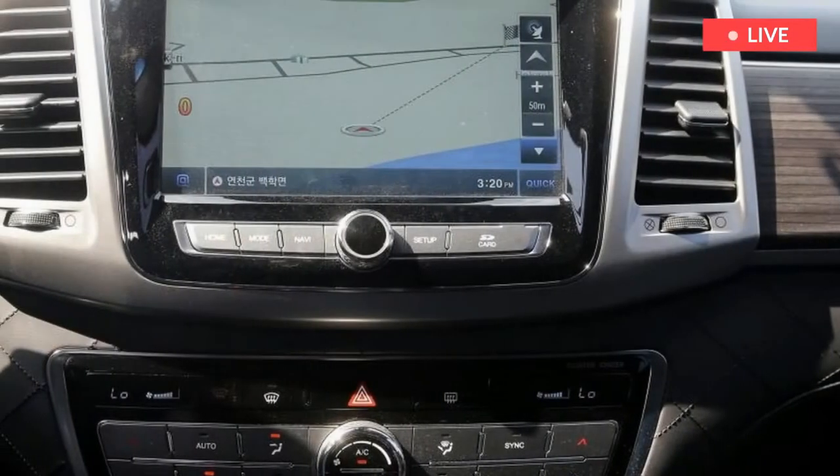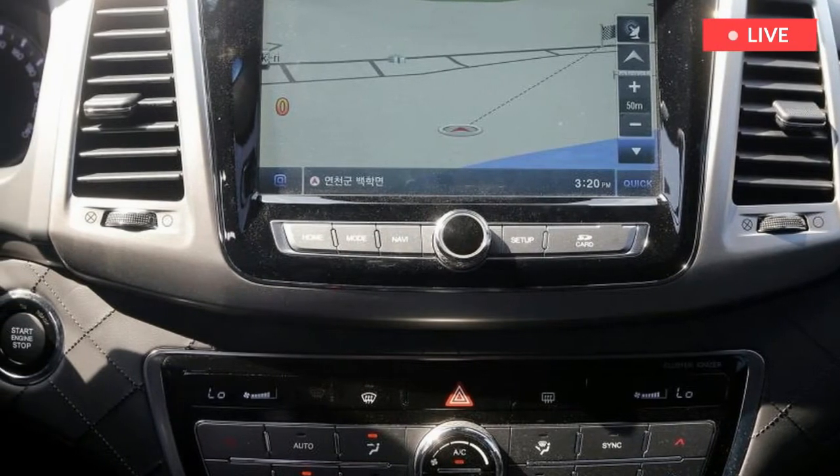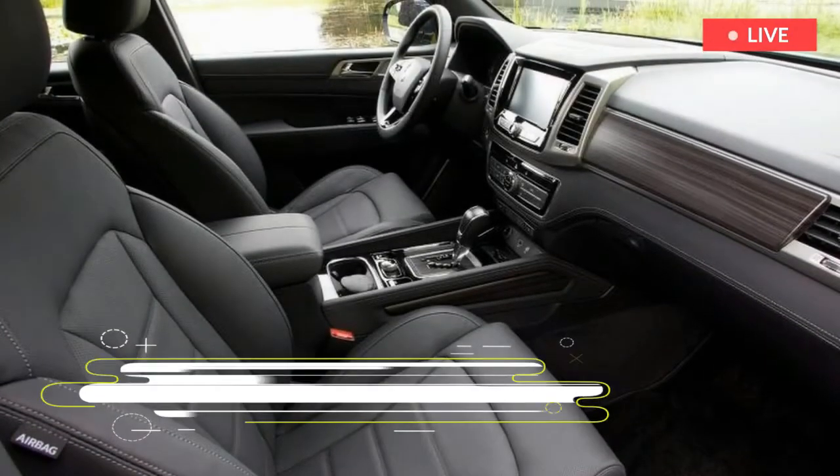Anyone familiar with what SsangYong was making just five years ago will be taken aback by how far things have improved inside. The kit and tech is a world away, too.